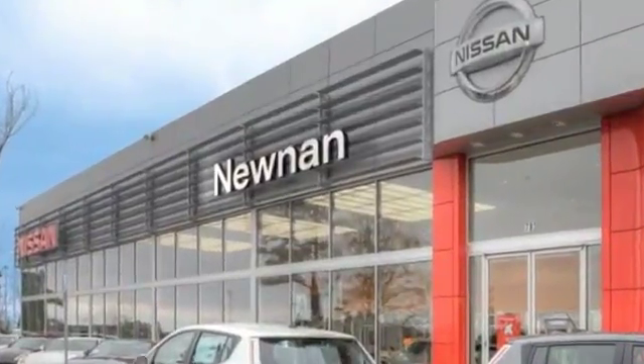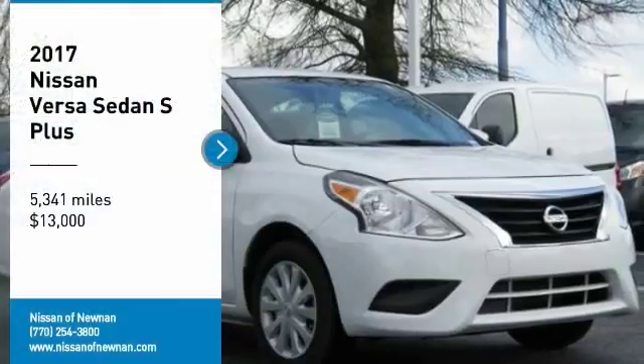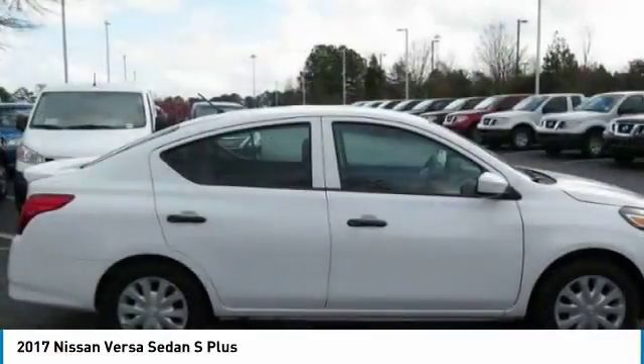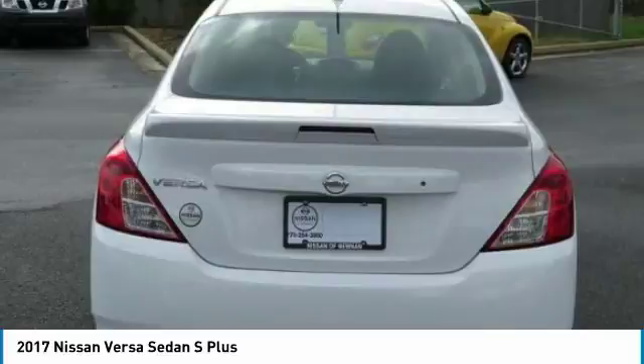Welcome to Nissan of Noonan, the number one Google-rated Nissan dealership in Atlanta. Don't miss this great vehicle — it's equipped with great features. You want to take this vehicle home? Make a great choice today. Visit the dealership today and see this vehicle firsthand.